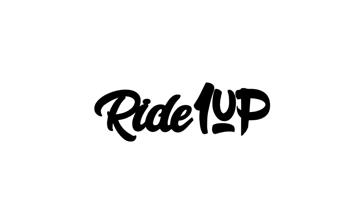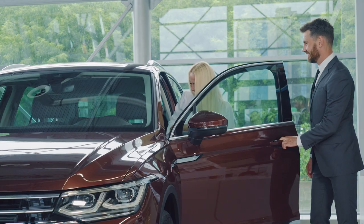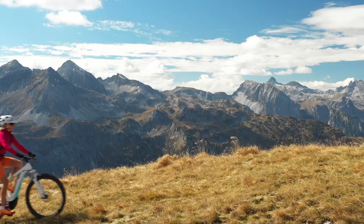This video is sponsored by Ride One Up. Did you know that car companies find it easier to sell electric cars to customers that already own electric bicycles?